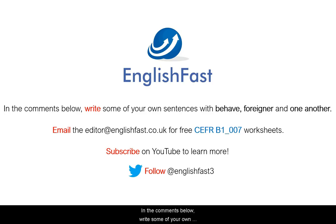In the comments below, write some of your own sentences with behave, foreigner, and one another. Email the editor at englishfast.co.uk for free CEFR B1 worksheets. Subscribe on YouTube to learn more.